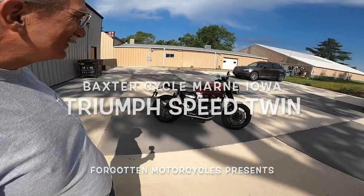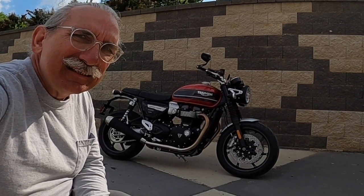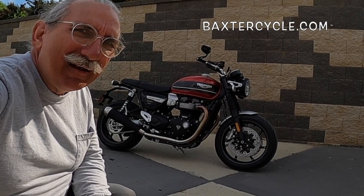It was plaid. I lost my mind. It was insane. Good morning, Fuzzy here. June 16th, 2021. We were at Baxter's Cycle in Marnie, Iowa.